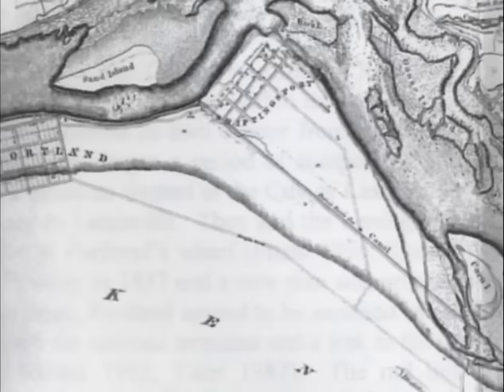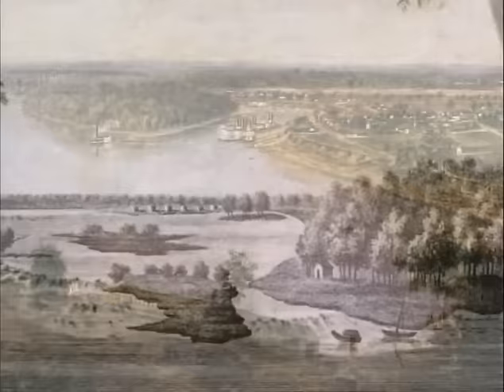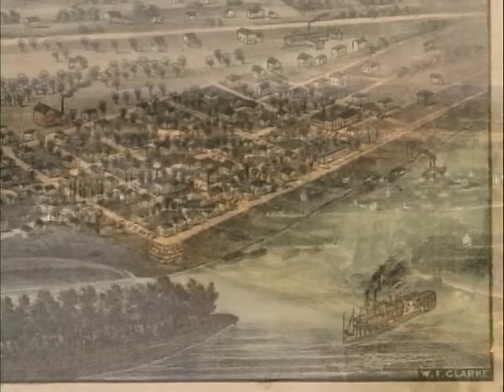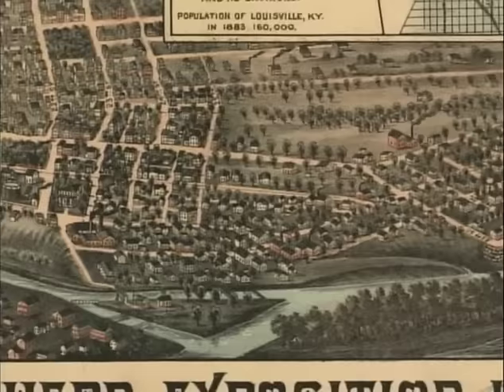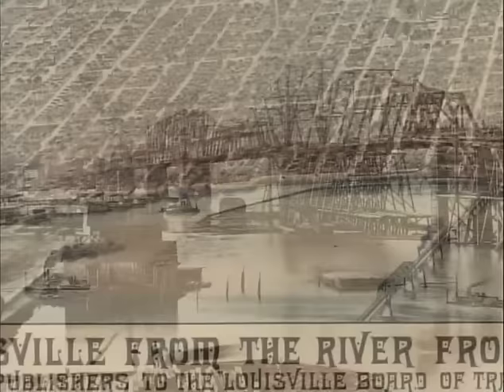During the early 1800s, Portland served the portage business around the falls of the Ohio — the only navigational barrier along the river. With its deep water wharf, Portland thrived during the golden age of steamboats. French, Irish, and German immigrants formed a strong river community. But in the late 1800s, Portland began to decline. The Portland and Louisville Canal was expanded, large steamboats no longer had to dock at Portland's Wharf, and the community was devastated by a series of floods.